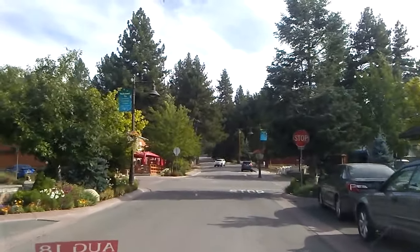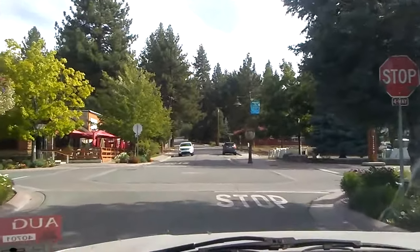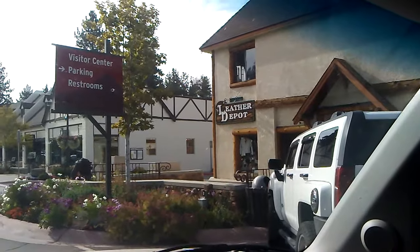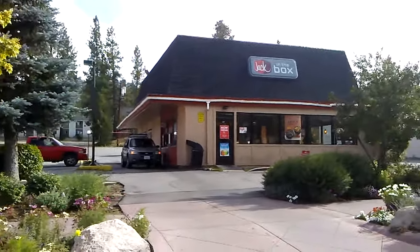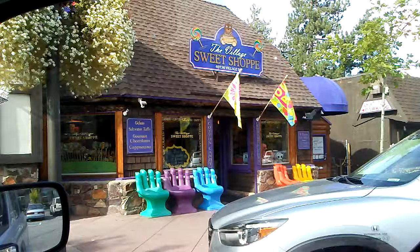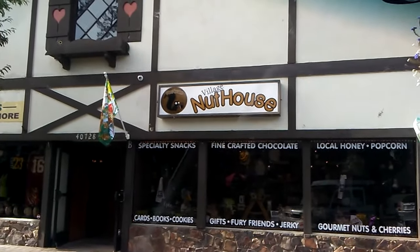Welcome to Southern California's premier four-season resort. Here's the Leather Depot and, oh my goodness, Jack in the Box. Here's the Village Sweet Shop and the Village Nuthouse.